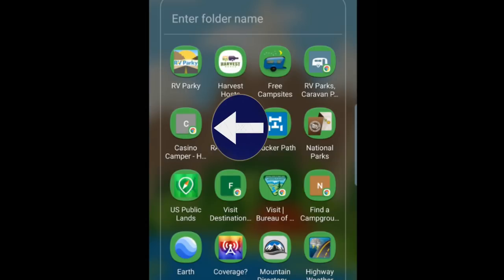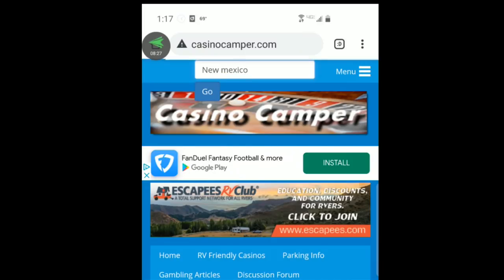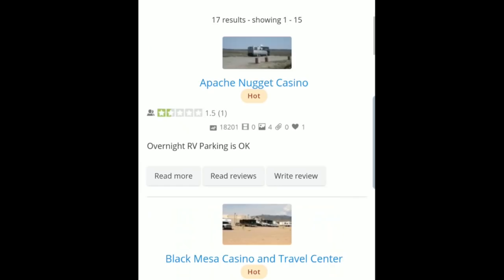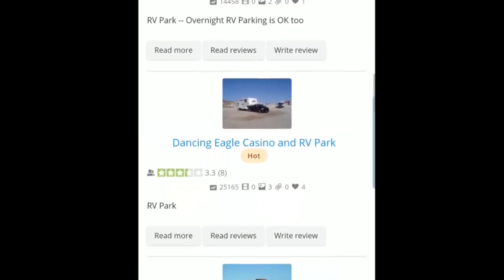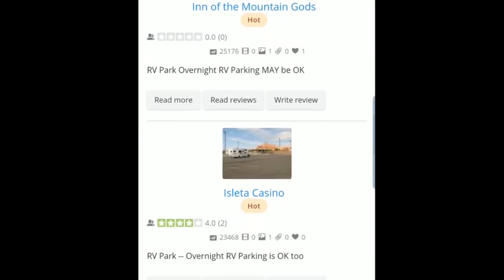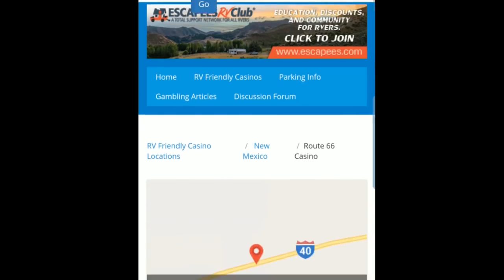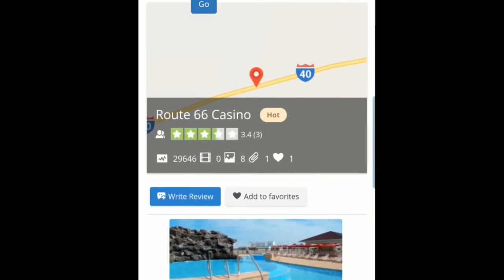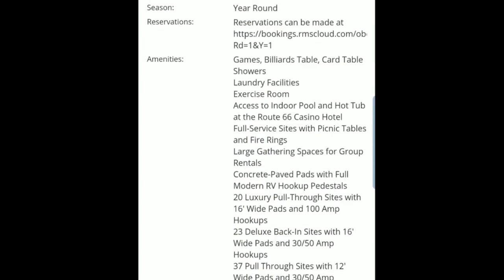The next one is Casino Camper. To my knowledge, Casino Camper does not have an app, so I created this myself — I'm going to show you how to do that at the end. Full disclosure, the Casino Camper site is not great, but you can go in and search for an area like New Mexico and see that there are a lot of casinos. Sometimes you have to go in and out of the website to get it to populate, but the reviews are pretty good. You can click on somebody's review — like the Route 66 Casino in New Mexico — and Casino Camper is really great for getting all the information if you need to make a reservation. Most of them are free, and casinos are a great place to stay overnight when you're on the road.